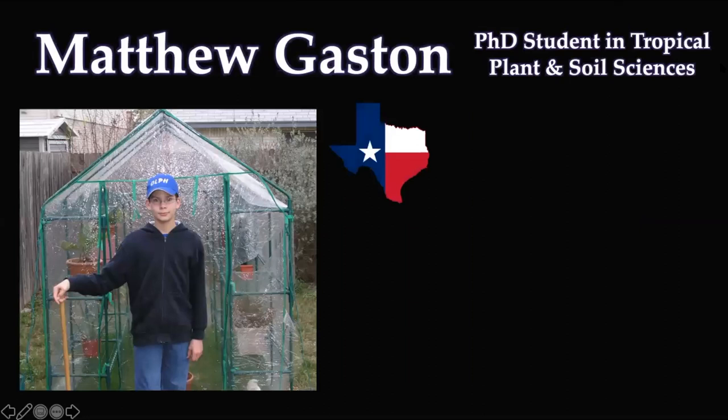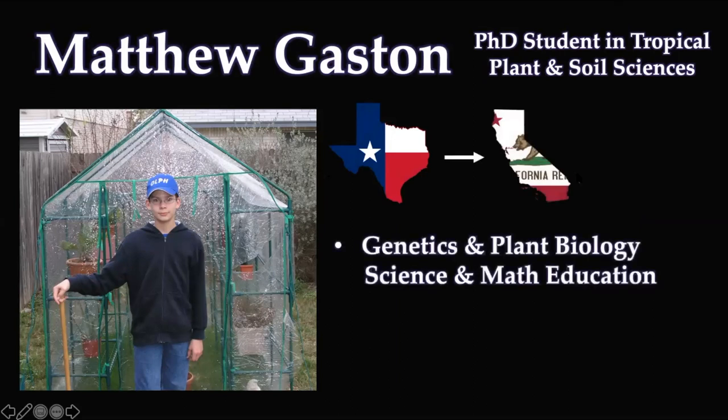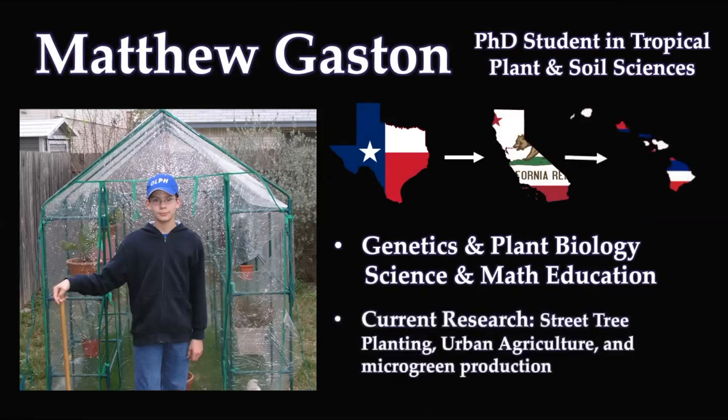I'm a PhD student in Tropical Plant and Soil Science. I'm originally from San Antonio, Texas. I enjoy plants a lot and I've had lots of plants growing up in this little greenhouse, but at this moment not too many — you can see it's in shambles, but it's all right. I did my undergraduate in California, where I studied genetics and plant biology and science and math education. Now I'm in Hawaii, where I look at street tree planting techniques, urban agriculture, and microgreen production.